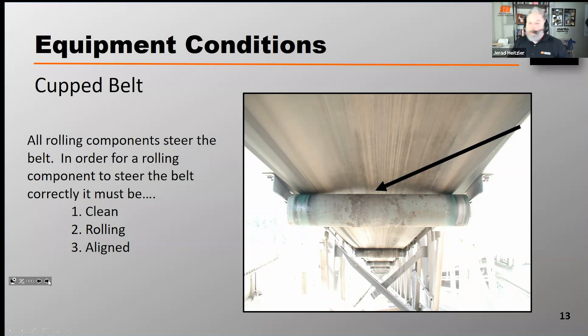It can't be built up with material. It's got to be rolling — if it's seized, it's going to cause the belt to misdrag. And it must be aligned. All rolling components — whether it's the head pulley, tail pulley, bend pulleys, carrying idlers, or return idlers — all have influence on the belt's steerability. To have a positive influence, they must be clean, rolling, aligned, and number four, they must be...